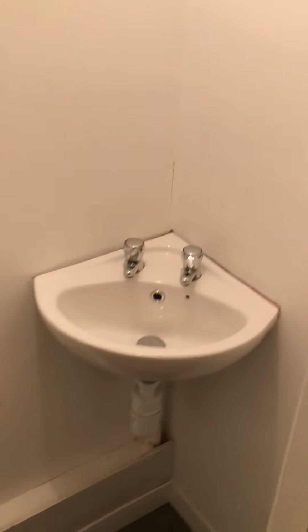And then as we go down through, you've got an understair toilet — basin and toilet.